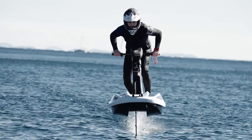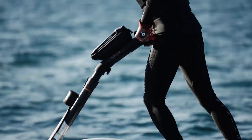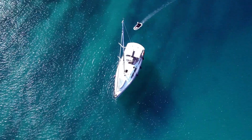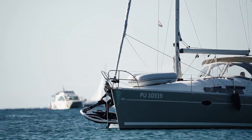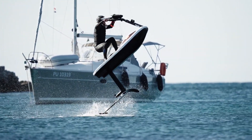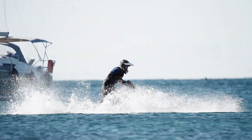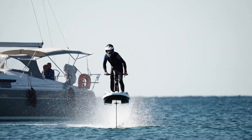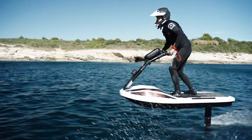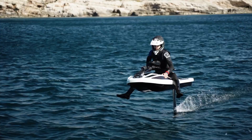With speeds reaching up to 50 miles per hour, riders get the ultimate adrenaline rush without the loud noise or carbon footprint of traditional gas-powered jetskis. Its sleek aerodynamic design enhances performance and efficiency, allowing riders to enjoy longer rides. Perfect for tech enthusiasts and adventurers, the Flyway E-Jetski is changing the way we experience water sports.